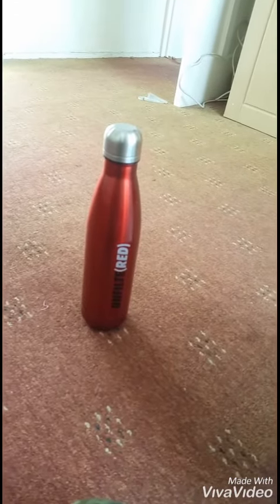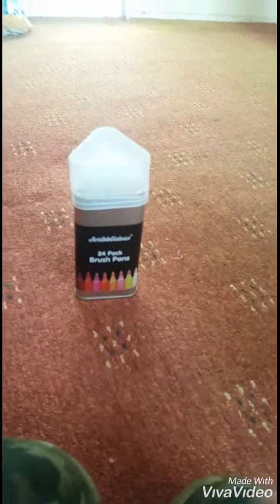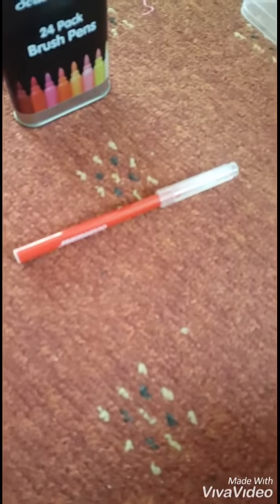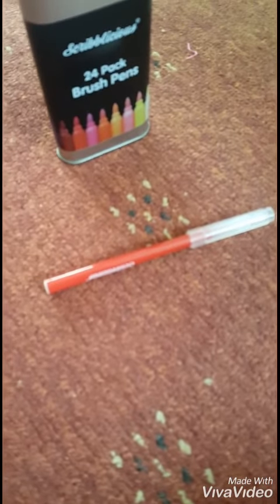Let's see what we have next. We've got this Scribblicious 24-pack of brush pens. I'll show you what's inside. These pens are technically paintbrushes which look like a marker.